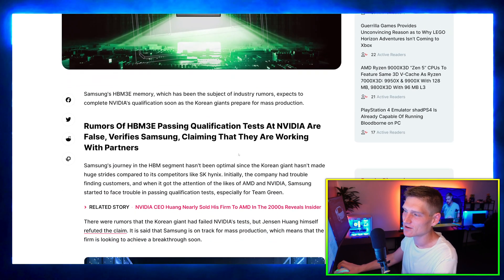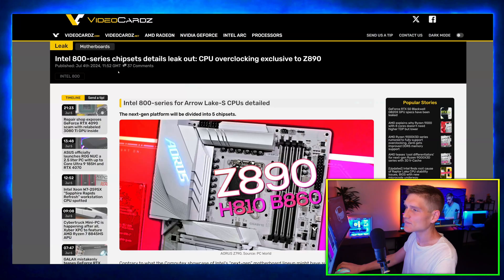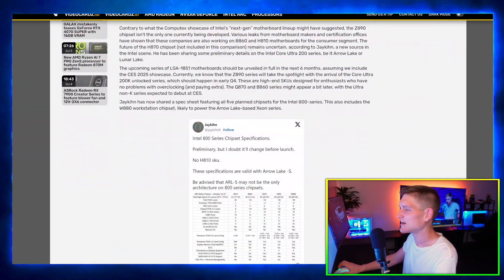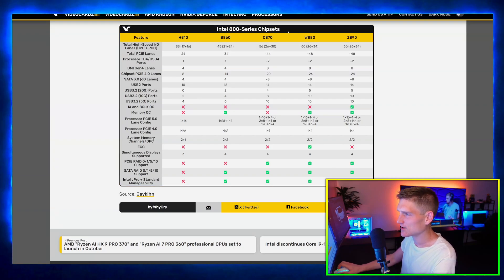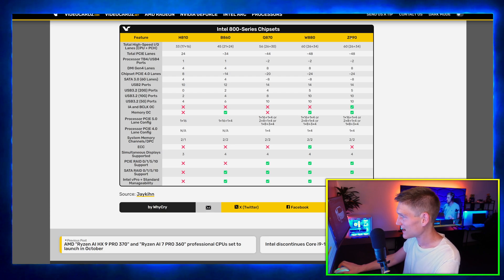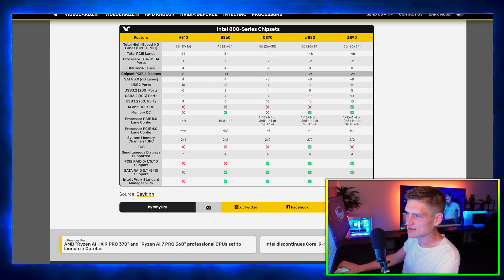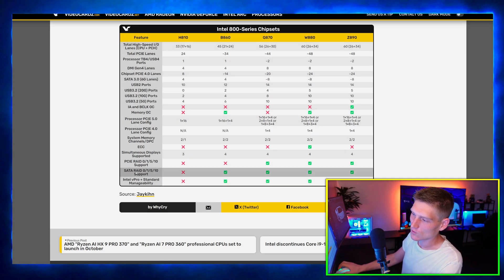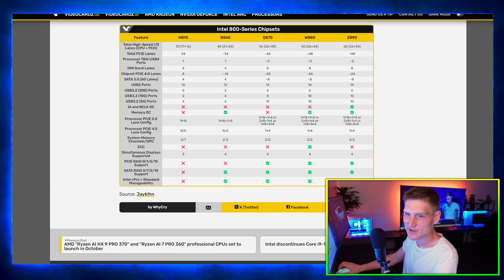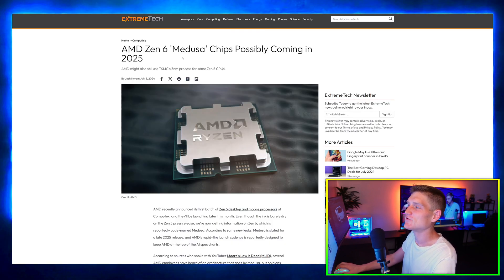The Samsung HBM3E article basically just explains its title. For the Intel 800 series chipsets, we've got the H810, the B860, the Q870, the W880, and the Z890. You can see the differences in the specs. I don't want to make this longer than it needs to be, but if you'd like to pause the video to read through it, go ahead.